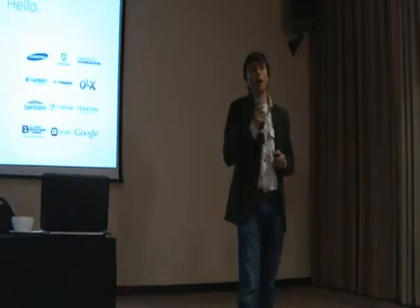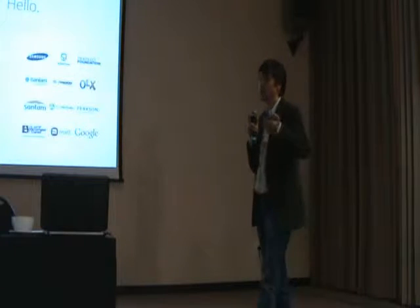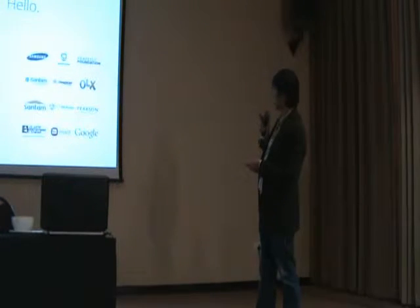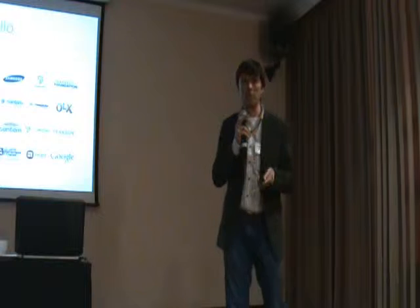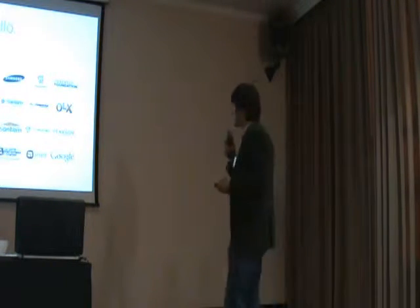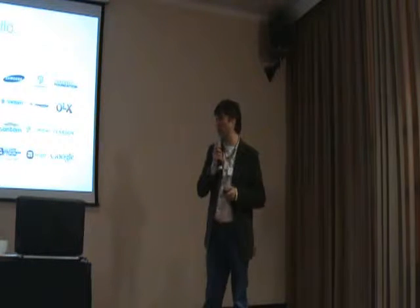Who am I and what right have I got to talk about this? I work for a company called Flow. We've been doing it for a very long time. In South Africa, these are some of our clients, and all of these clients have run usability tests with us or for them. So we must have learned something along the way. I'm going to ease us into the topic of user feedback.